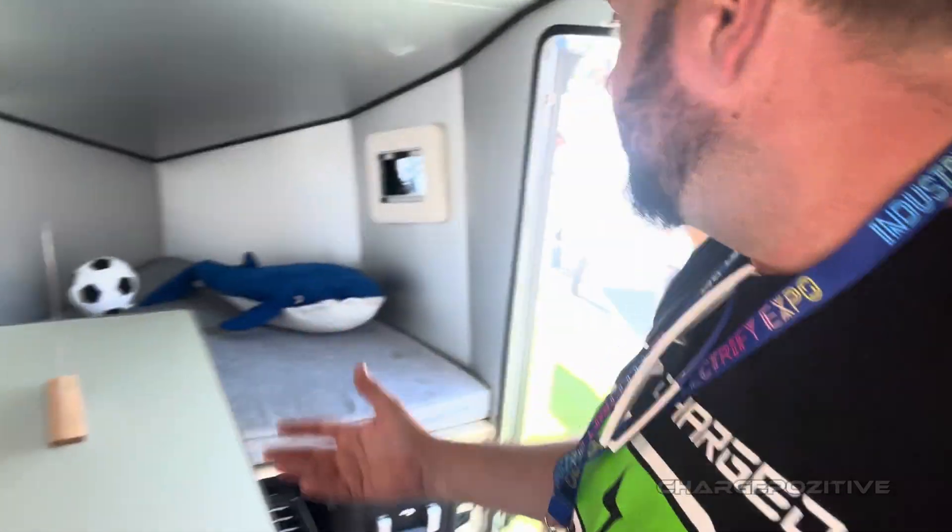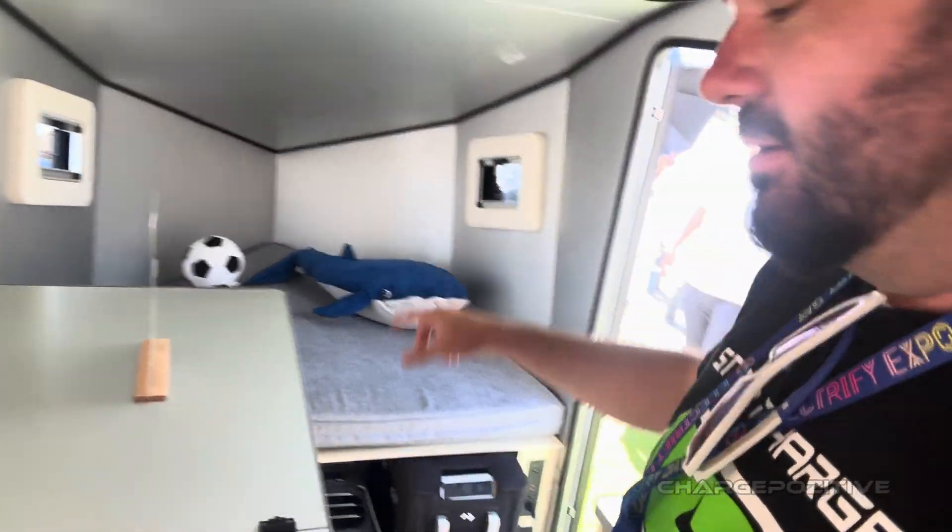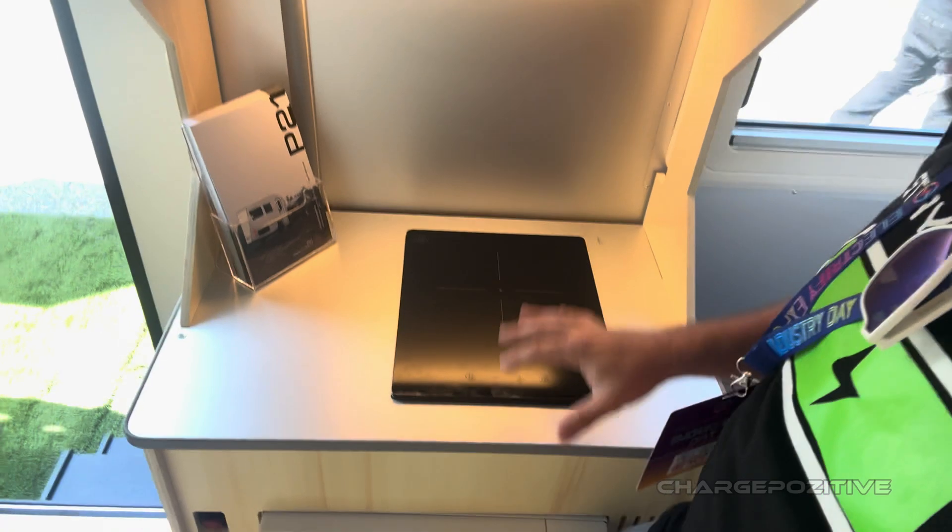There's a bathroom that pops up here with a little curtain, another bed up front towards the front of the trailer, and a little stovetop here. Look how cool this is!